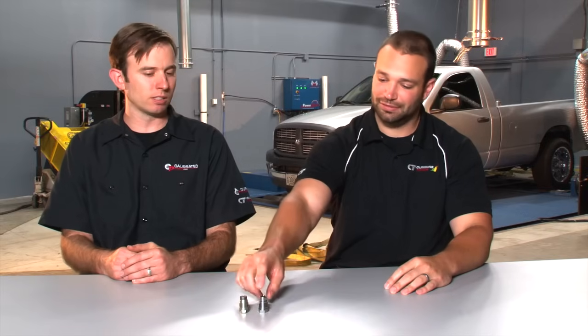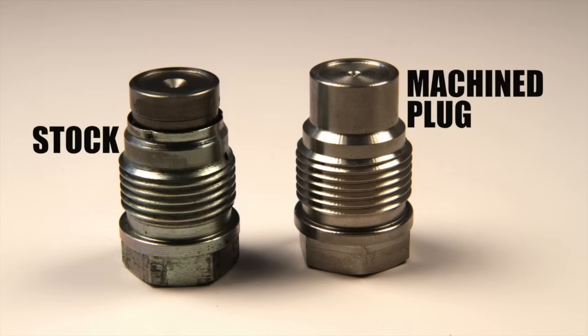What we start to see in the data logs is that the truck will be running at full rail pressure and then boom — down to 13,000 PSI in no time. Big cloud of black smoke, lack of power, EGTs go through the roof, and no P0087 code. Phone call to us. We will send you this part and two days later you'll be super happy with the way your truck runs again. Simple fix.